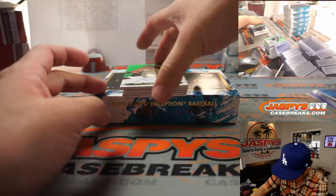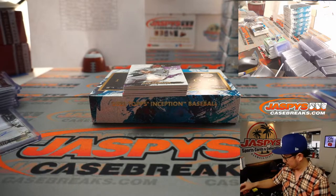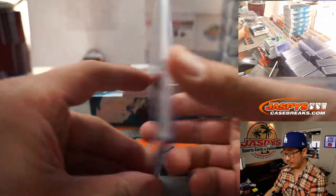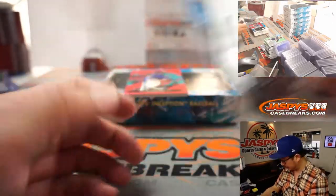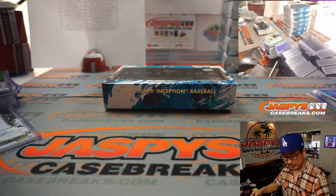The autograph is on top — Jake Cronenworth. That kind of fooled me there — another Padre for Dean. Sometimes we get an extra autograph — usually like a silver ink autograph — so let's see if there's a bonus hit here. Behind Kyle Hendricks to 75 — no, not a bonus hit. Just the autograph was placed in a weird spot.